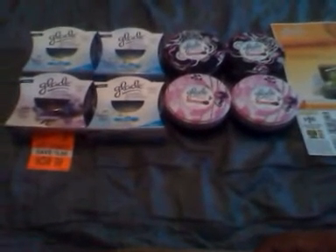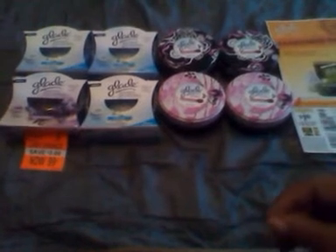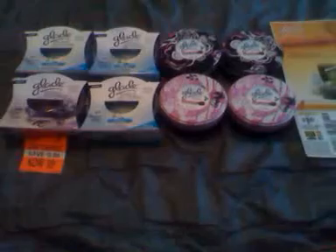Hey you guys, it's me Kiana coming at you again today. As I promised, I wanted to show you guys a lesson for those of you that are new to couponing and ask me so many questions. This is going to be a great lesson for you guys.